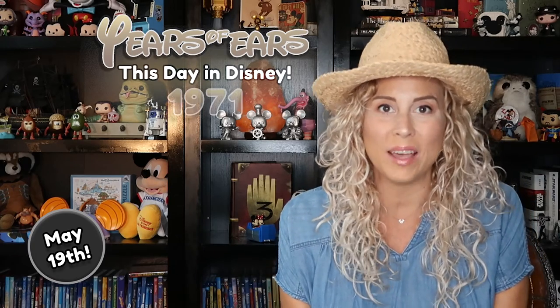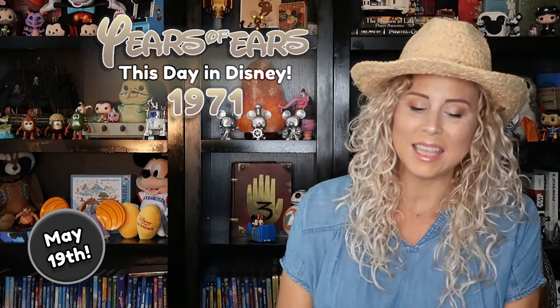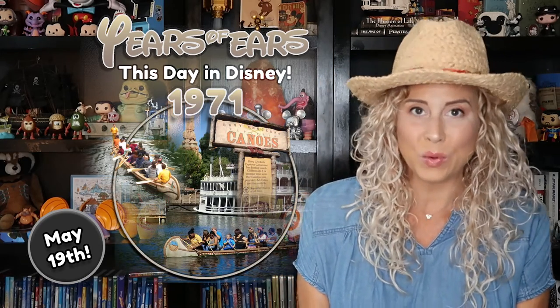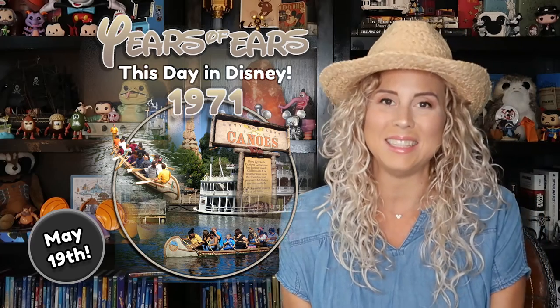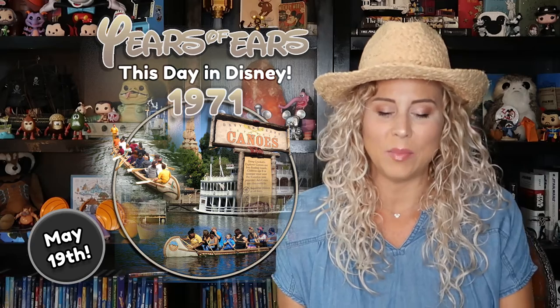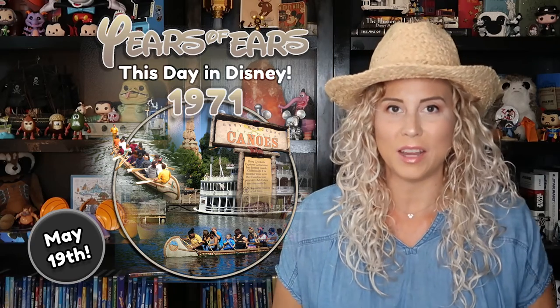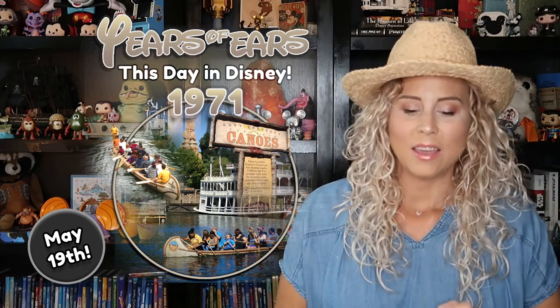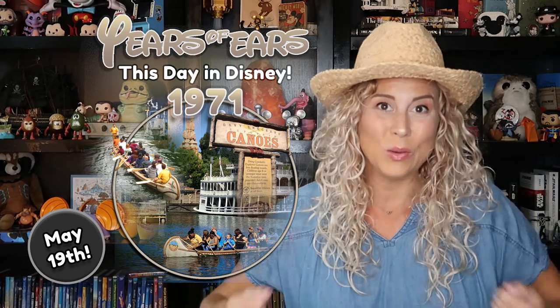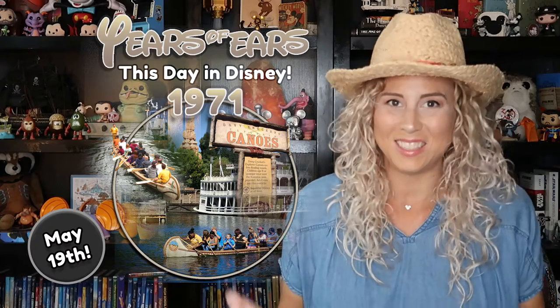Back in 1971 on May 19th, Disney's Davy Crockett's Explorer Canoes debuted in Disneyland. These are a free-floating canoe experience where actual guests get to paddle, which is so cool.